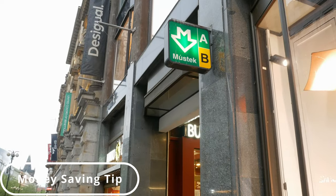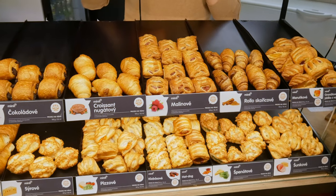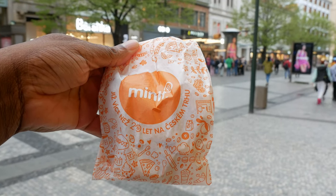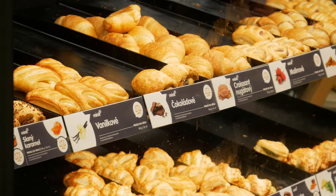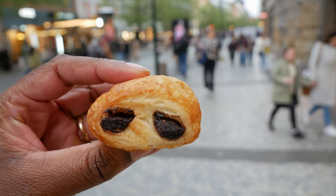Located near most big metro stops is a little shop called Minit, where you can come for breakfast or any time of day. It's a little hole-in-the-wall where you go in and order special pastries. This is a cheap breakfast option loved by locals and one of my personal favourites. I got a little bag of 4 pastries — about 110 grams — for just 31 crowns, which is super cheap. You can mix and match and get as much as you want. I find the sweet ones taste better than the savoury ones.